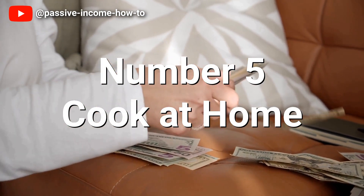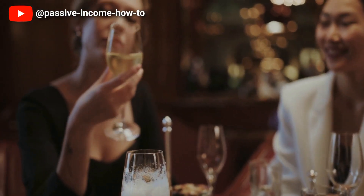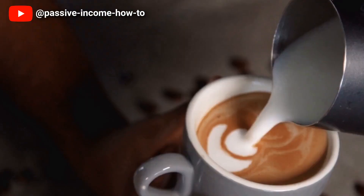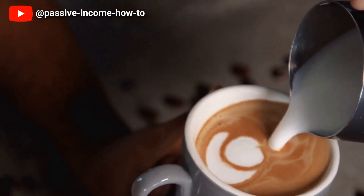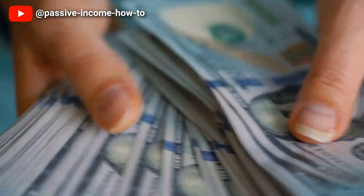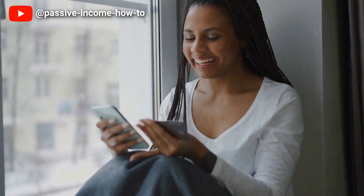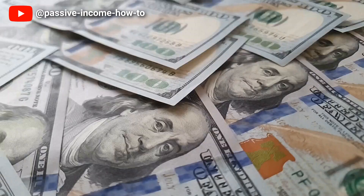Number five: cook at home. Cooking at home is a great way to save money and can be a part of an effective money saving habit. Eating out can be expensive and it's often a lot cheaper to buy groceries and cook meals at home. When you cook at home you have control over the ingredients and can choose healthy options that are often cheaper than fast food or restaurant meals.